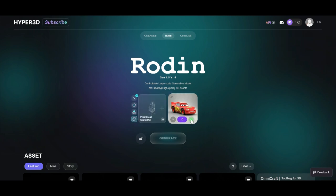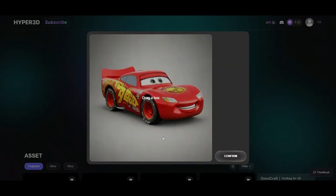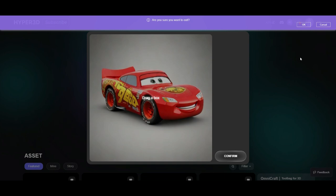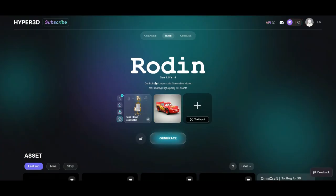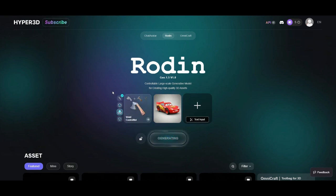Roden is a powerful 3D image generation tool with a lot to offer, especially for professionals and businesses looking for high-quality AI-generated models. The free plan is good for testing, but if you need detailed, commercial-grade 3D assets, you'll need to upgrade. Based on my experience, I'm rating Roden 3.9 out of 5. While the software is impressive, it's complex to use and the generated images aren't always as good as advertised — you need to be very specific with your text inputs to get the best results.